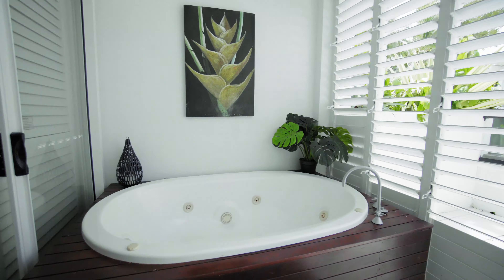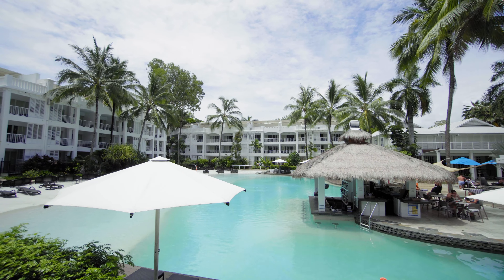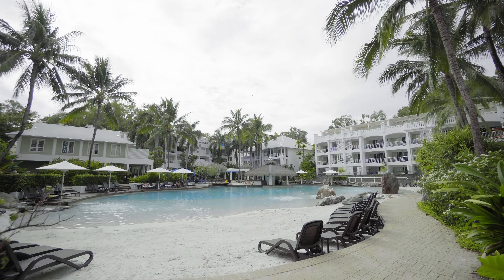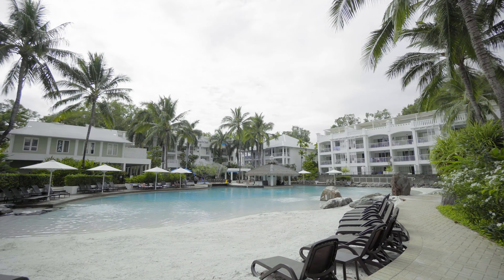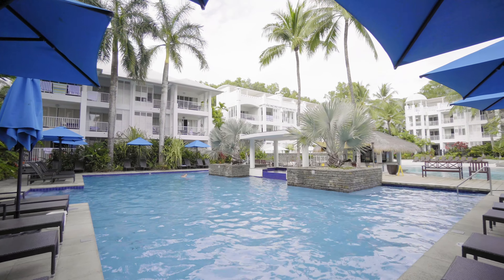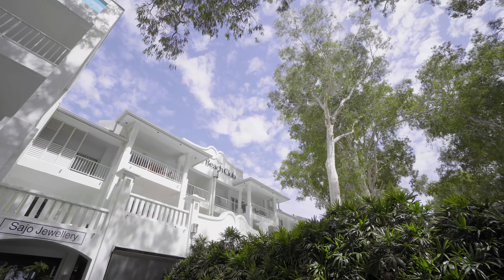The property features a generous open plan layout with the flexibility that dual key apartments provide. It comes with an extra large patio that enjoys immediate views over the beach club lagoon. The complex itself features secure parking, a tennis court, a gym on-site, and also has a 24-hour concierge on site.